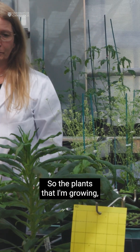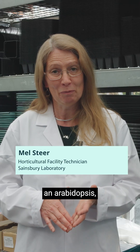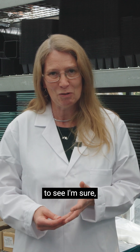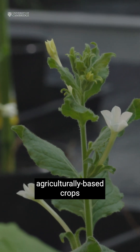The plants that I'm growing include the model species that researchers were using for research. We've got an Arabidopsis, which is actually a weed — something you wouldn't normally go to Chelsea to see. We have beautiful hibiscus and then some more agriculturally based crops.